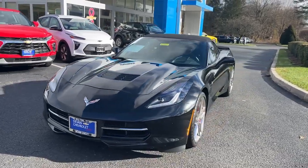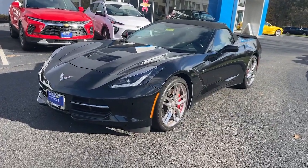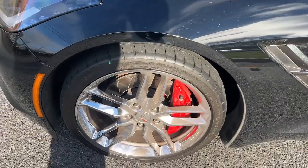If you've got it, flaunt it. The undeniably aggressive and sophisticated Corvette turns heads without apology. Its iconic style and thunderous power maximize your driving pleasure, whether on the road or on the track.